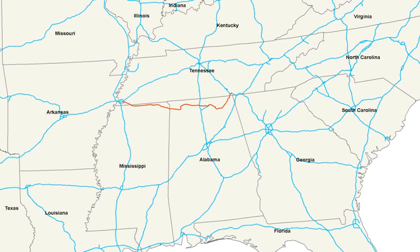U.S. 72 enters Mississippi in western Marshall County. The route follows rolling hills across the extreme northern part of the state, passing through Walnut and Corinth as it heads east. Near Burnsville, U.S. 72 crosses the divide cut of the Tennessee-Tombigbee Waterway. Farther east, the route enters the Tennessee Valley and heads through Iuka before crossing into Alabama. Most of U.S. 72 in Mississippi has been upgraded to four-lane highway.